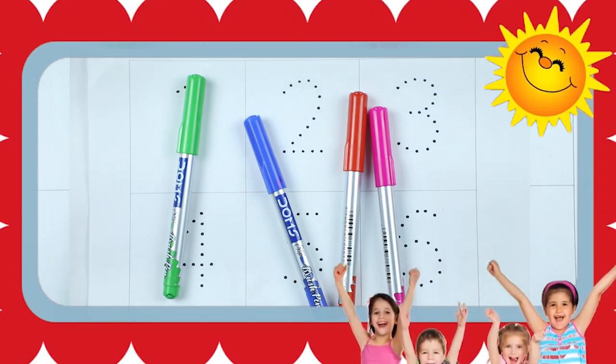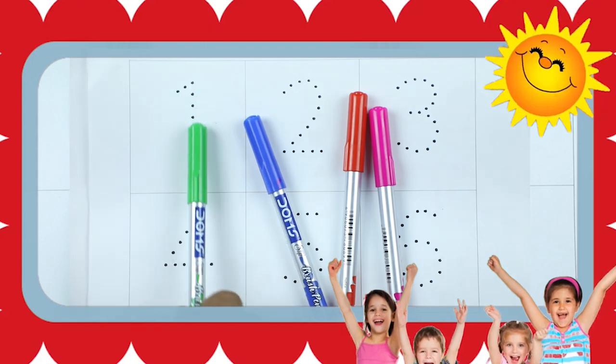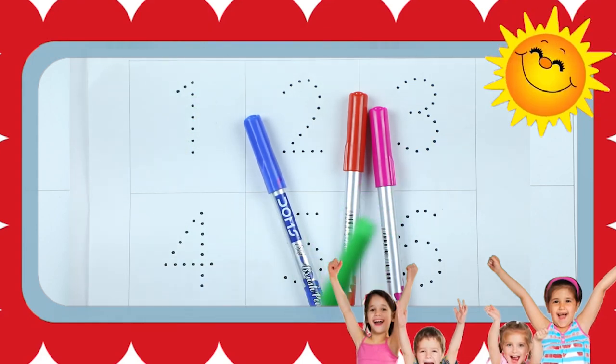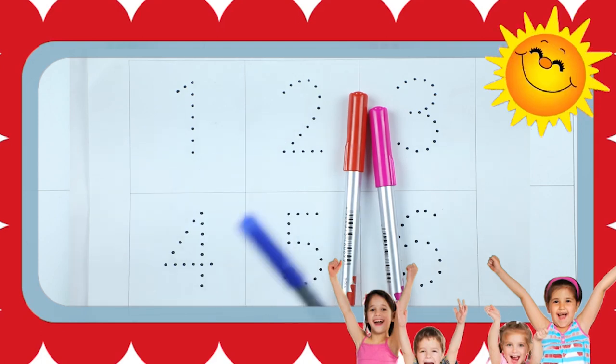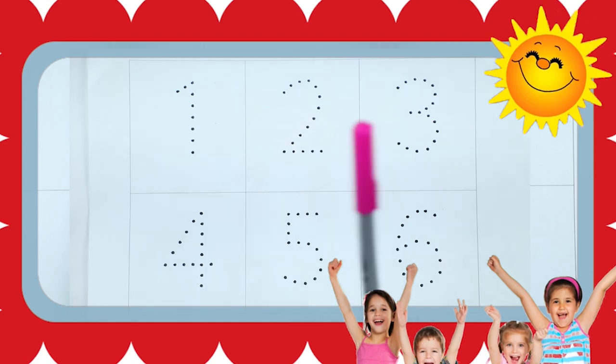Hello kids, today we learn 1 to 10 with some colors. Green color, blue color, red color, pink color. Let's start.